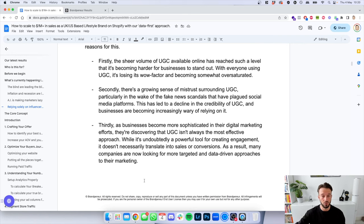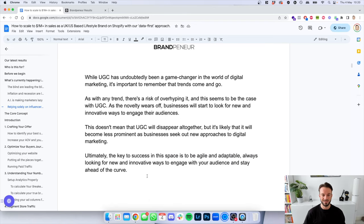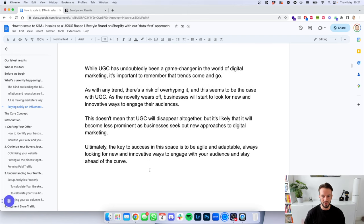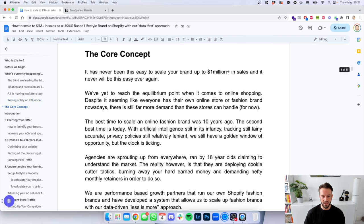As a result, many companies are now looking for more targeted and data-driven approaches to their marketing. While user-generated content has undeniably been a game changer in digital marketing, it's important to remember that trends come and go. As the novelty wears off, businesses will start looking for new and innovative ways to engage their audiences. UGC will not disappear altogether, but it's likely to become less prominent as businesses seek new approaches to digital marketing.